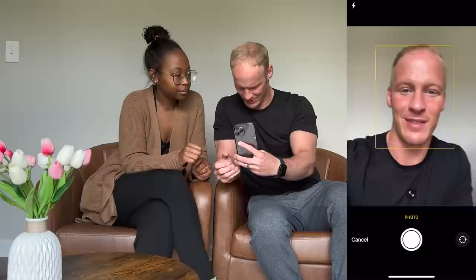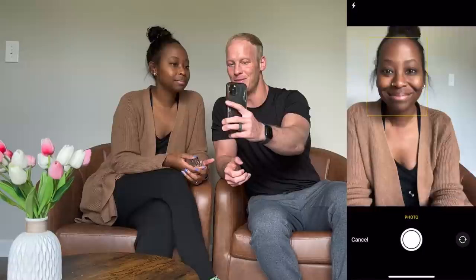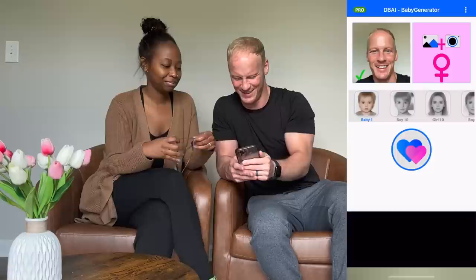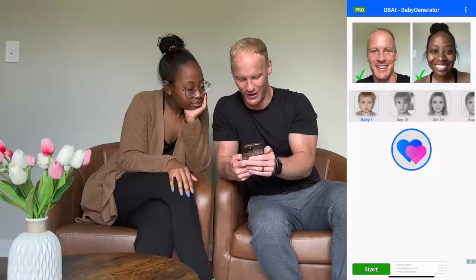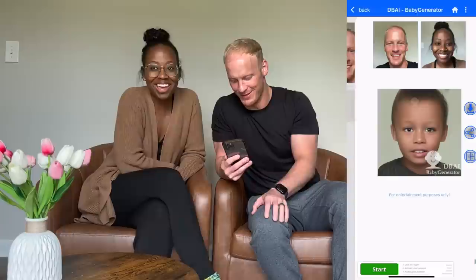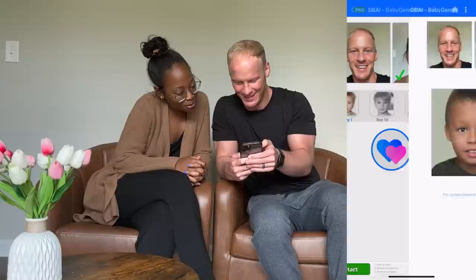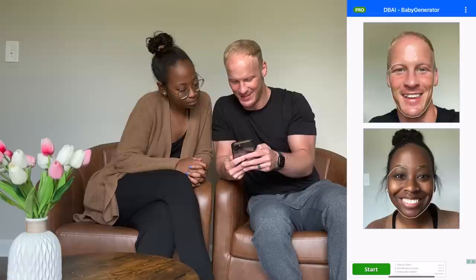What is the next app we're trying? The Baby Generator — seems real promising. Okay, use photo. I guess there you go, mama. All right, so now we do this. It looks like it's tracing our faces — it looks legit. Watch, it's going to just pull up the neighbor's kid. Interesting, it looks like a mix.